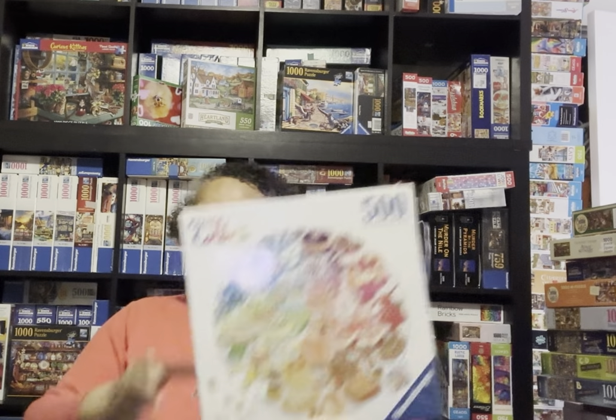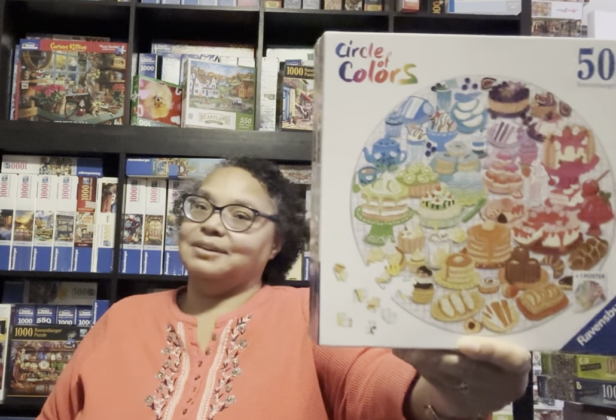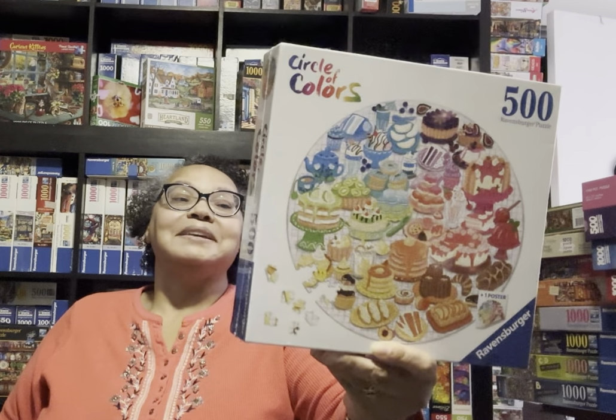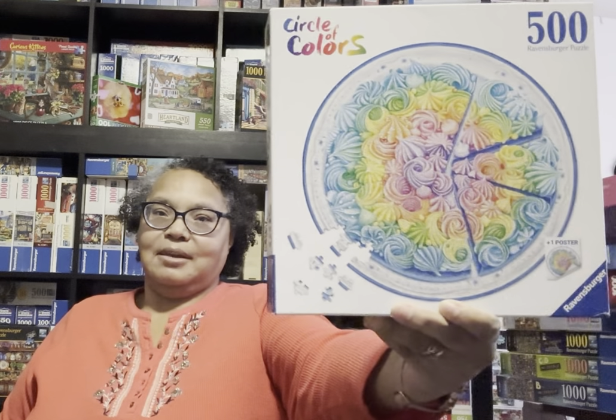This one here is called Desserts. I love this one as well. I think some of these would be kind of challenging because of the small elements, but no worries - Robin likes a challenge. Then this one here is Rainbow Cake.